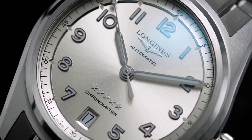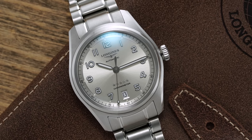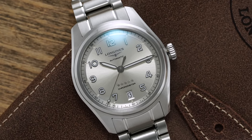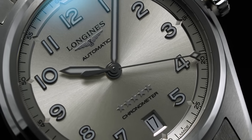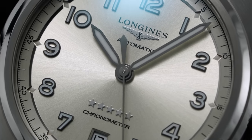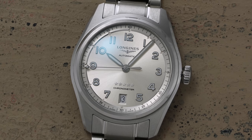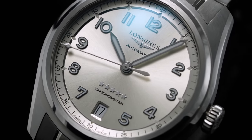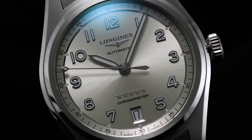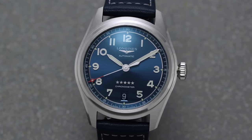The L888 is Longines' nomenclature for the ETA A31L11, itself a modified ETA 2892 — ETA's slimmer, more upscale alternative to the 2824. The primary difference is a reduced beat rate altered from a standard 4 Hz to a slower 3.5 Hz, or 25,200 vibrations per hour — a frequency known from Omega's co-axial calibers. This slower frequency preserves mainspring energy, extending the power reserve to 72 hours, while still offering a smooth sweep where differences from 4 Hz are negligible.